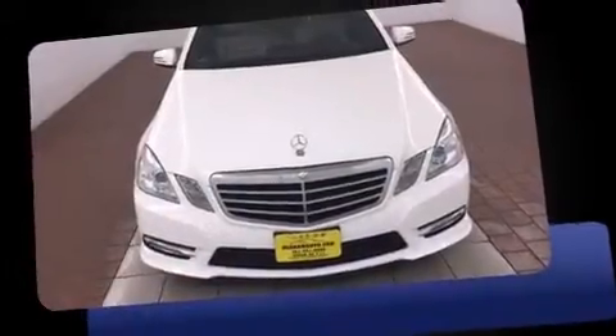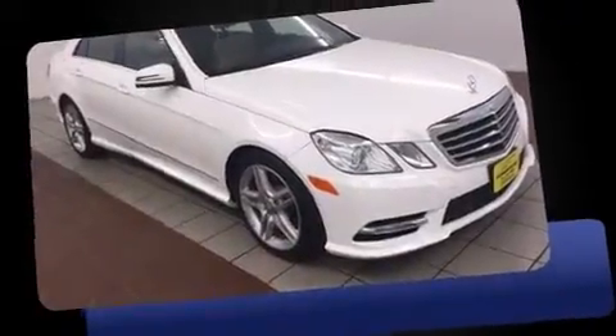Step into the 2013 Mercedes-Benz E-Class. This four-door, five-passenger sedan still has less than 10,000 miles.